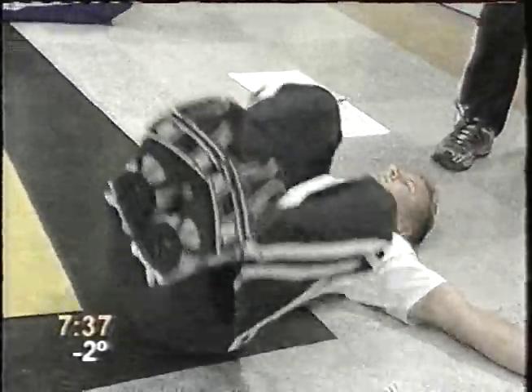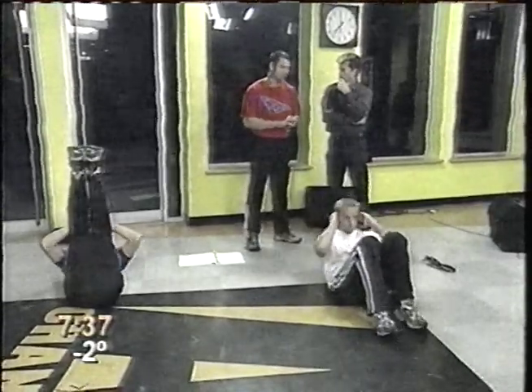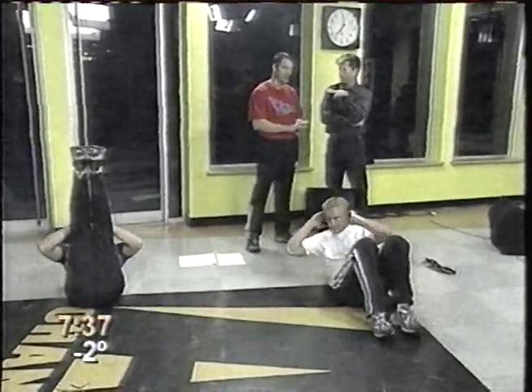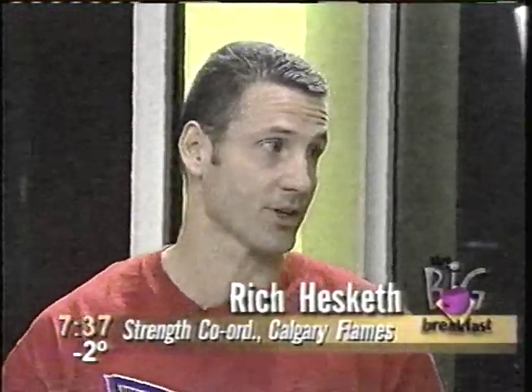When you talk about heart rate elevation for a period of time, is it five minutes, an hour, two hours? The best number is around 20 minutes of elevated heart rate. It doesn't mean highly elevated — around 110 to 120 beats a minute will burn body fat and give you some general conditioning.